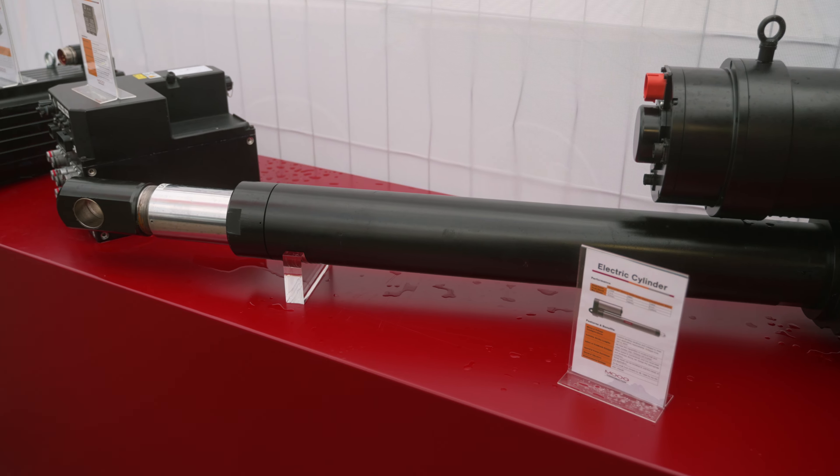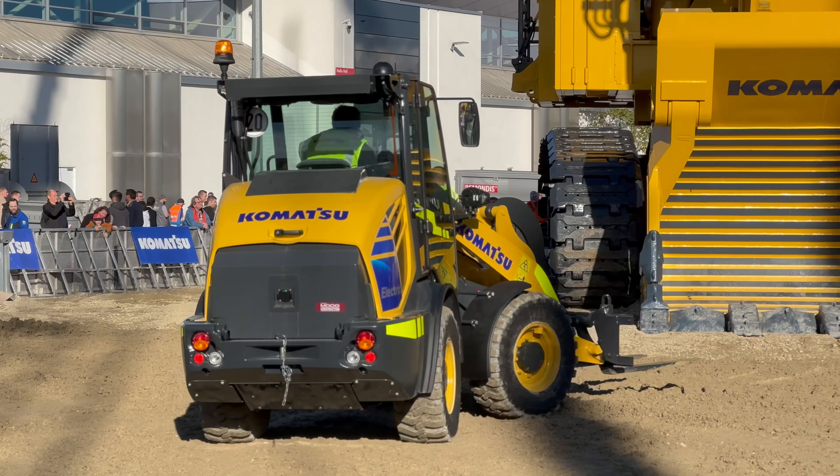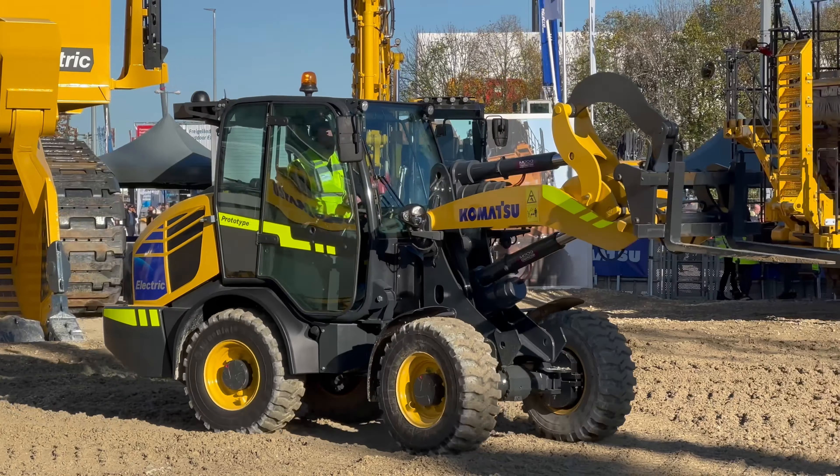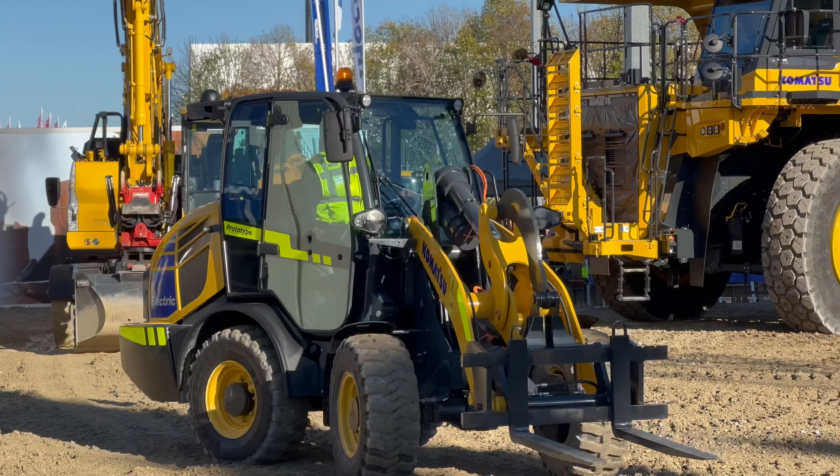When it comes to electric machines, a lot of people focus on runtime. However, the ability to increase controllability of the vehicle allows operators to accomplish the same tasks in much less time — and that's really been the story with this Komatsu compact wheel loader at Bauma. We got to talk to an operator with a lot of wheel time behind this machine, and he said what has impressed him most has been the speed, the smoothness of operation, and just how easy it is to move this machine around a yard.